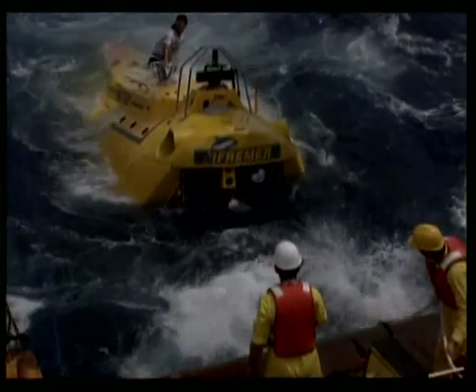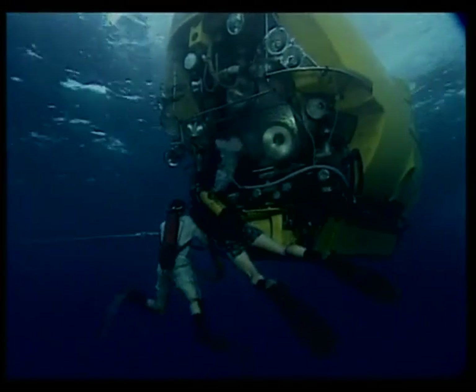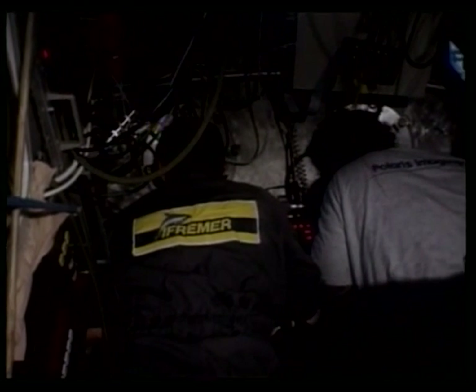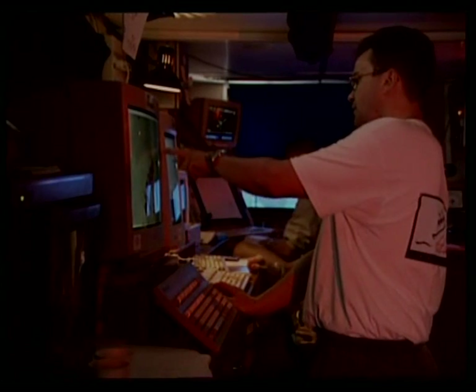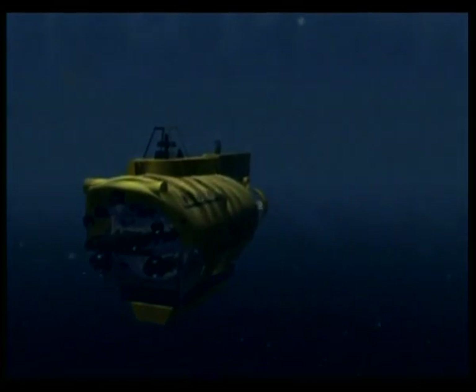In the sea, divers free Nattyl from her lines. In the control room of Nadir, the crew monitors the sub's progress using state-of-the-art visioning software. But if the sub gets in trouble, there's little that can be done from there. For nearly an hour and a half, Nattyl will freefall on her way to Titanic.